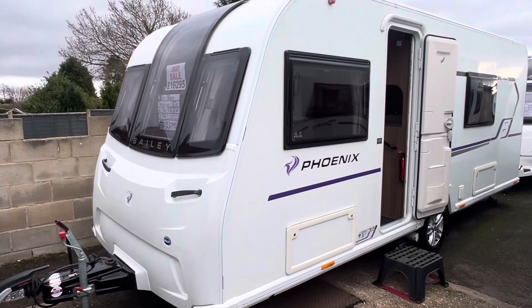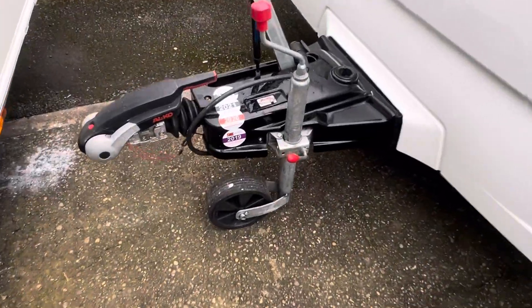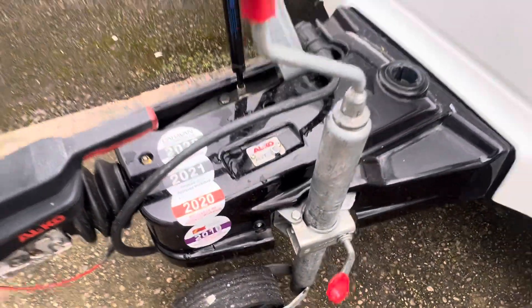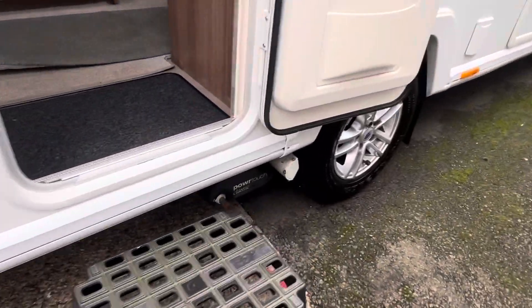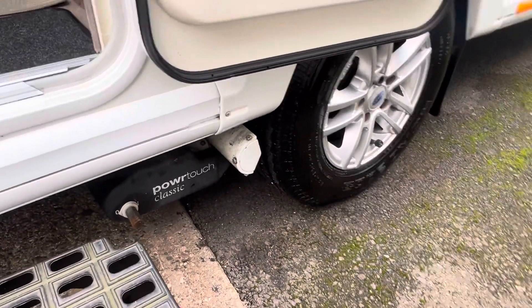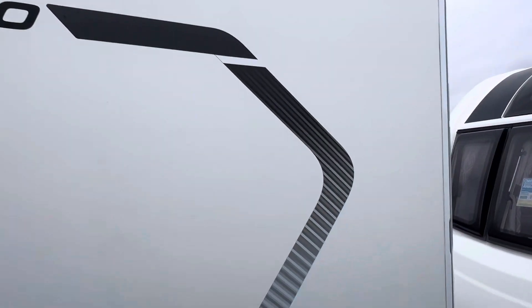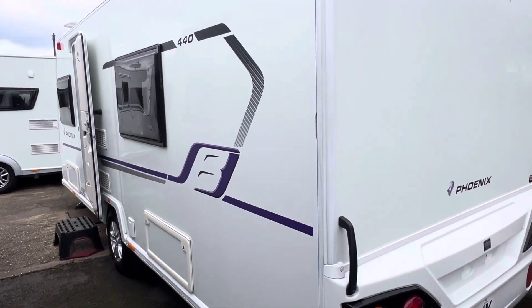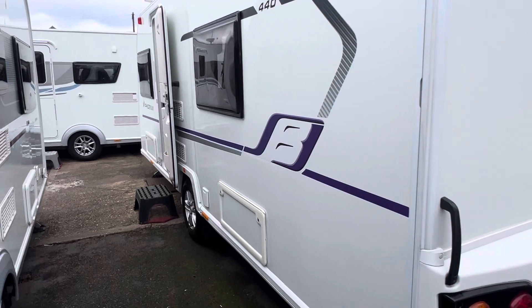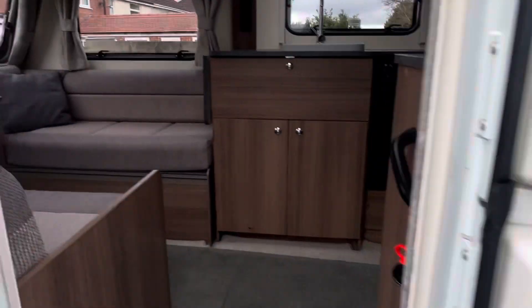Taking you for a tour around the caravan now — it has a full service history by the previous owner, as well as the electronic stabiliser Alco ATC installed. Power Touch Classic manual engaging motor mover also included within the cost. Going around the bodywork now, as you can see it's immaculately presented with no nasty dents or marks to report, or any cracked or parting windows. The Phoenix decor on the outside in the tone of purple to grey really sets off the caravan.